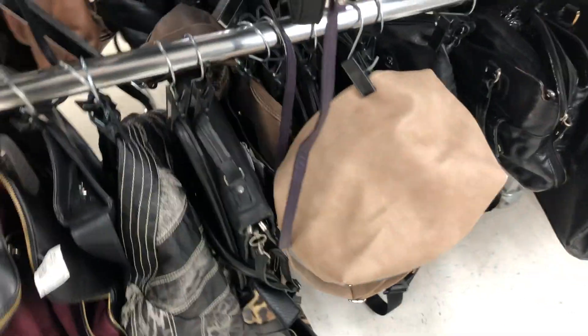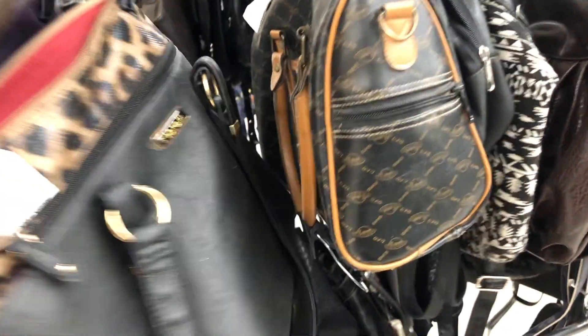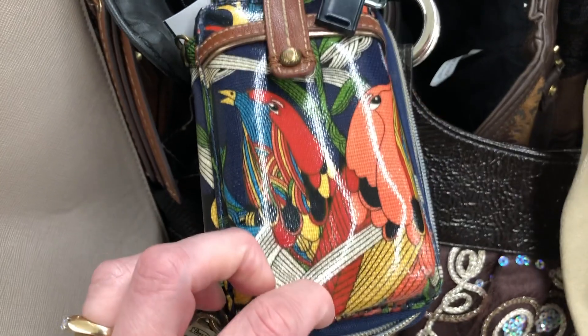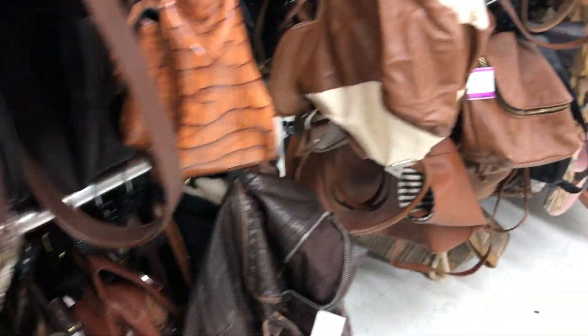You know me — when I go thrifting I need to check out the purses, see if they have any good deals on some brand names. You never know. In the past I've found some really, really nice brand name purses for a great deal, so I always have to check.